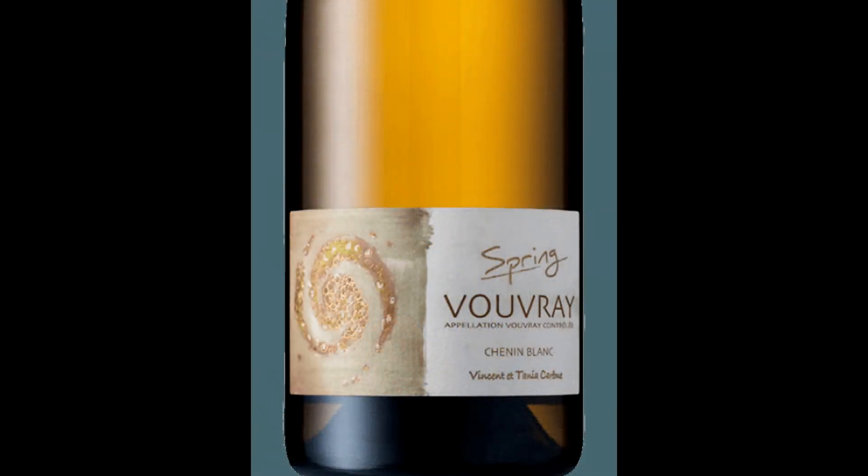Let's jump in and see how it presents in the glass. What I picked for today is a Vouvray sec — 100% Chenin Blanc hailing from the town of Vouvray, done in a dry style. This comes to us from husband-and-wife winemakers Tania and Vincent Carême.